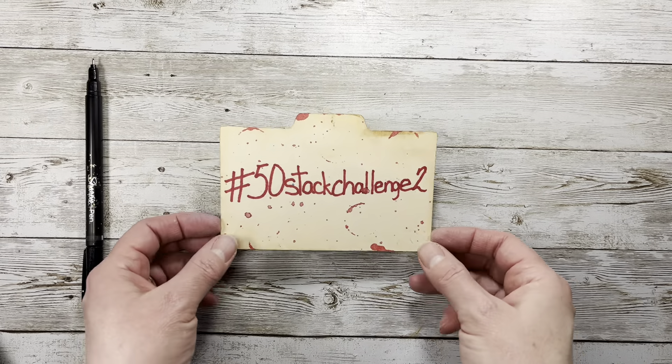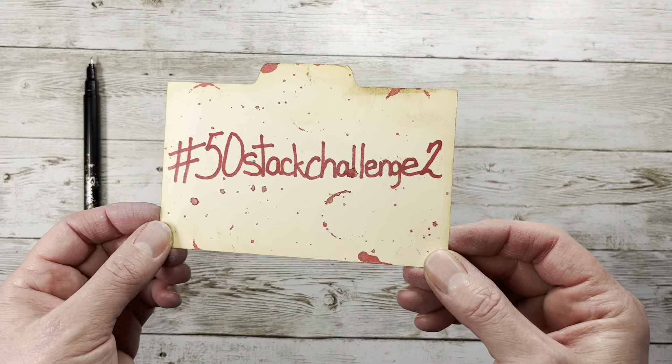Hi everybody, it's Amy at Crafty Cat. Today we're going to do the hashtag 50 Stack Challenge 2.